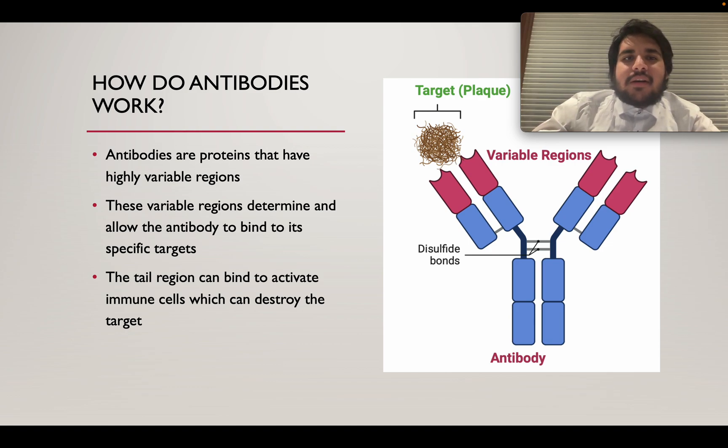First, we will talk about how antibodies work in the first place. Antibodies are proteins that have highly variable regions at their tips. These variable regions determine and allow the antibody to bind to its specific targets. After binding, the tail of the antibody can recruit other immune cells, which can destroy the target. Essentially, an antibody is a molecule that attracts the attention of immune cells towards a particular target — for example, a toxin like a virus, a bacteria, or in this case, proteins that have been misfolded in Alzheimer's.